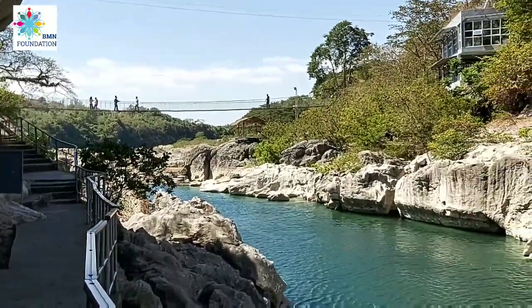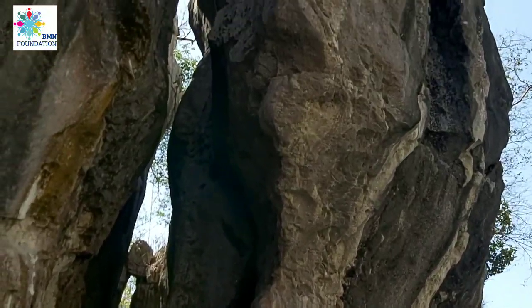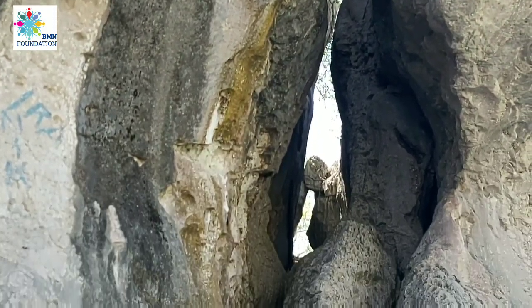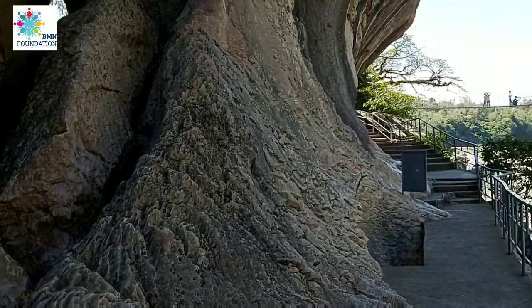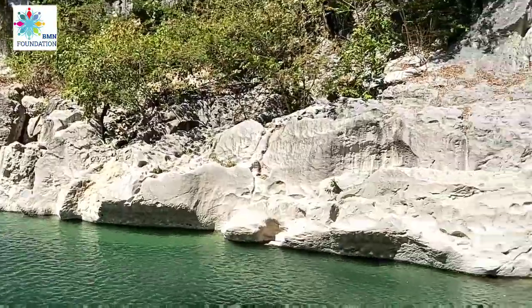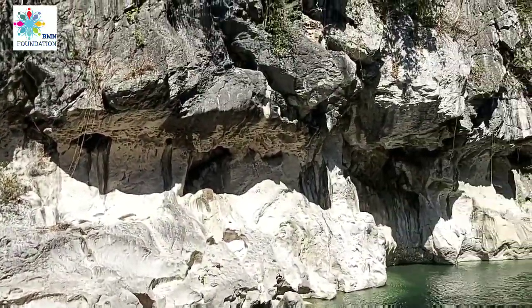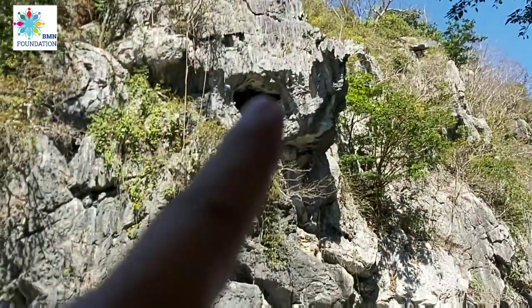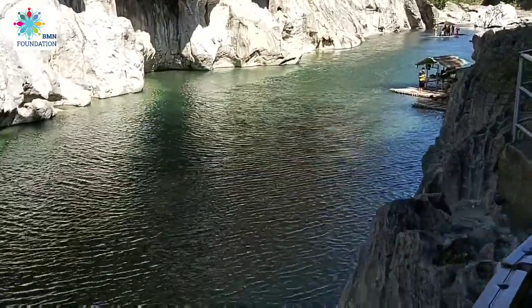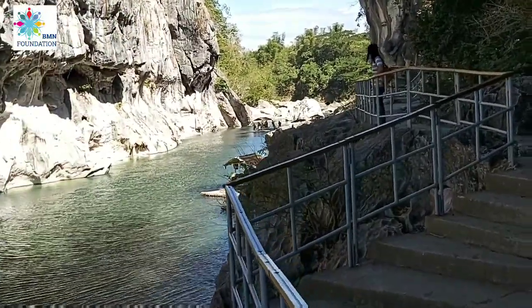We are now on the Minalungao side. We can see stones being carved by nature — these stones are delicate formations shaped by water over time. There is a formation that looks like a lion's nose. We're walking further into the park and there are many people swimming and enjoying.